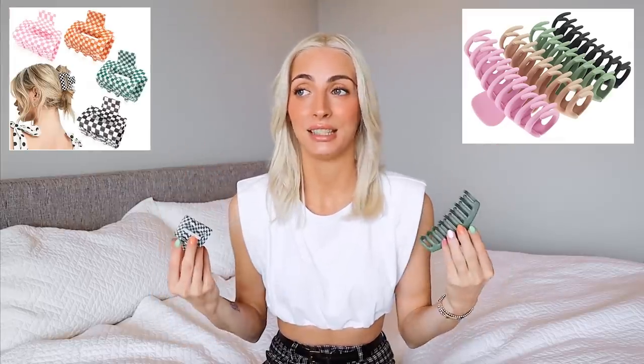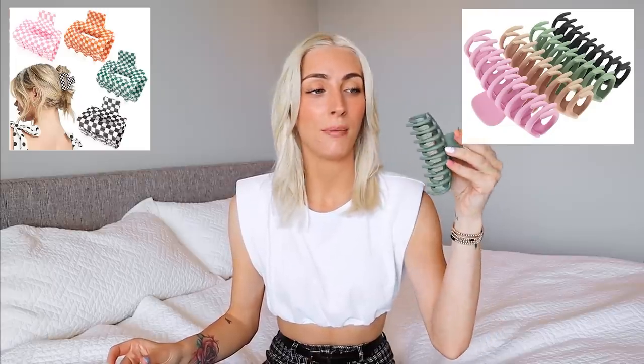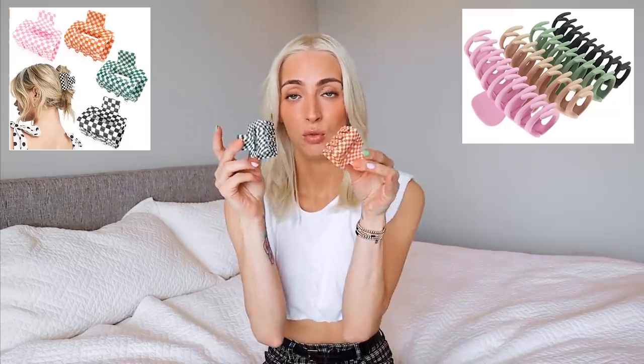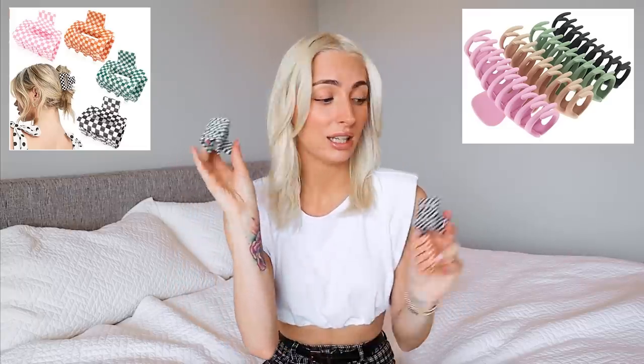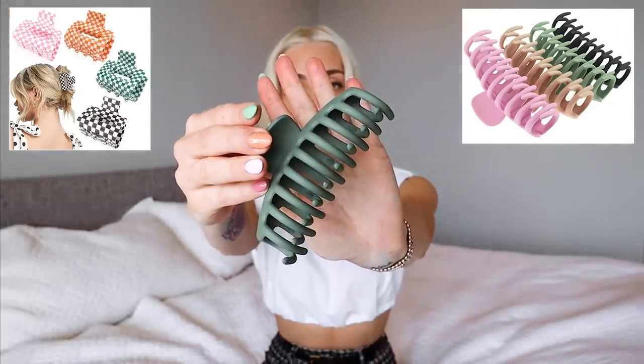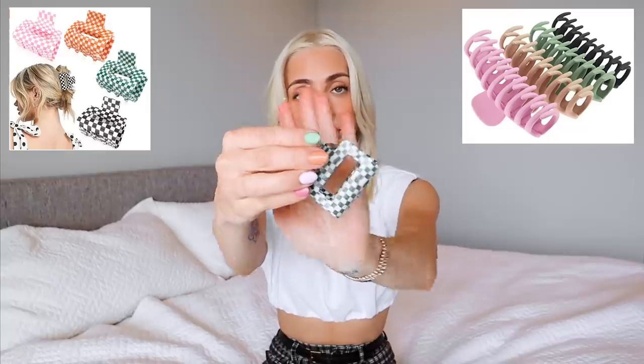For my next fave I actually have two options because I sometimes have long hair and sometimes short hair. For long hair, these matte clips are so cute — they come in a set with pink, tan, green, and other colors. For short hair, I'm using these ones with a checkered pattern. This is a close-up of the big-sized one — I've had it for over a year and they're all still in great condition. The others are a newer buy since I just took my extensions out.